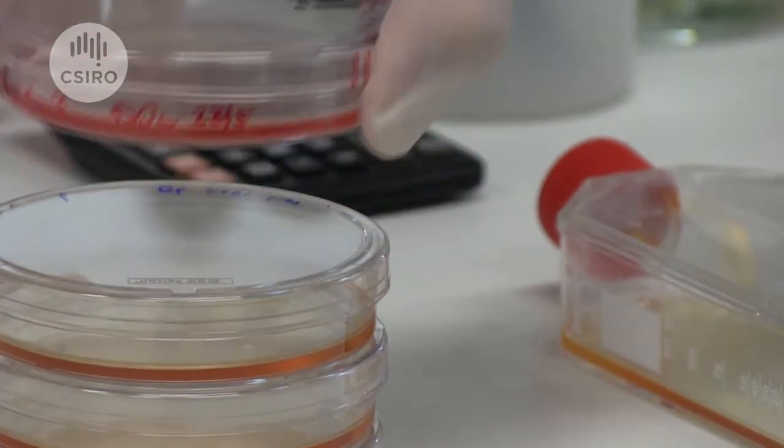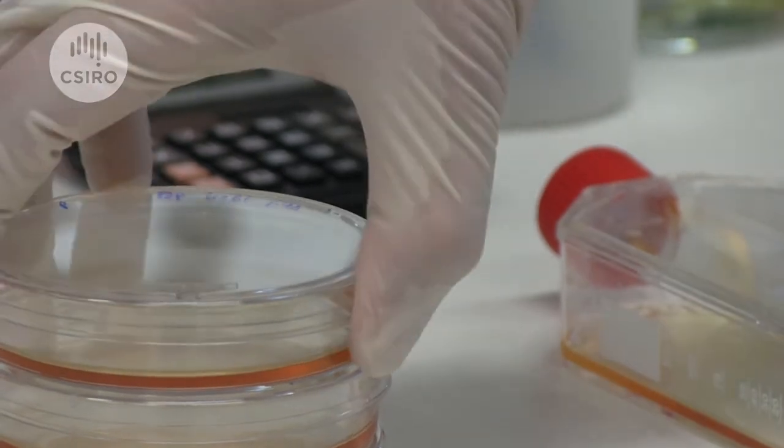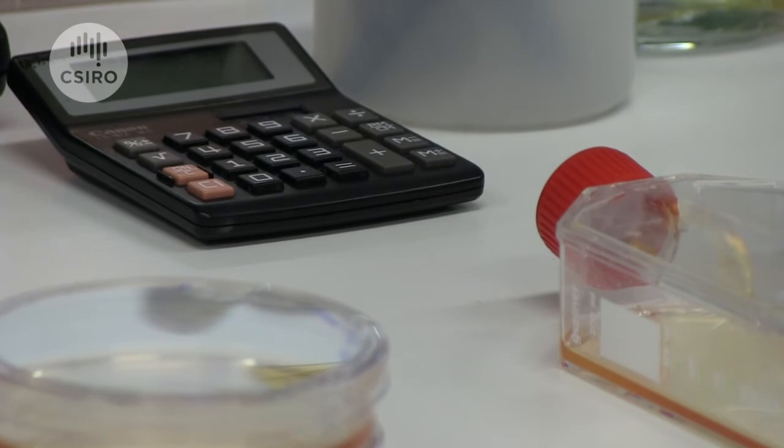What this test shows is that these cell lines made using viruses are both unstable and unsafe for human use.